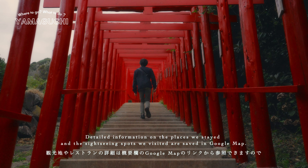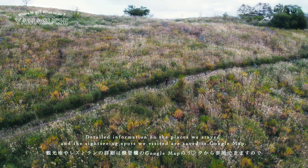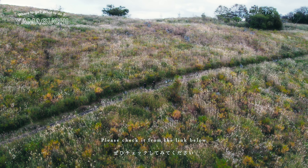Detailed information on the places we stayed and the sightseeing spots we visited are saved in Google Maps. Please check it from the link below.